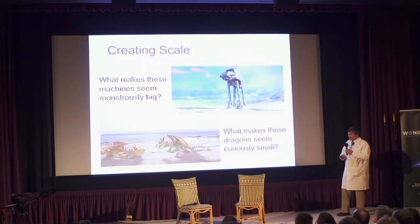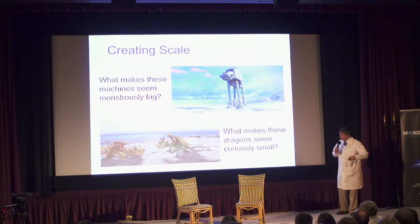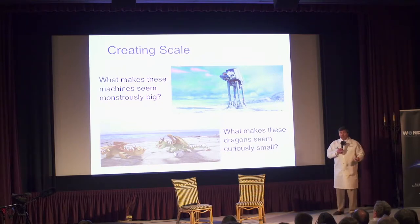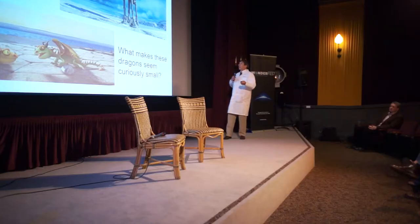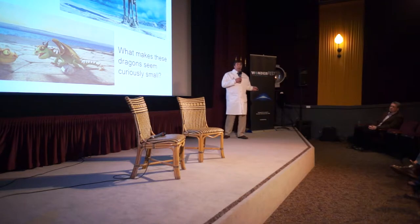What I specifically wanted to tell you about tonight was scale — the question of scale. How do you, in a film, make something look enormously large, or, in the case of Arrietty, very small? What is it that makes these machines look monstrously big — these dragons from How to Train Your Dragon? Why is it that they feel small?